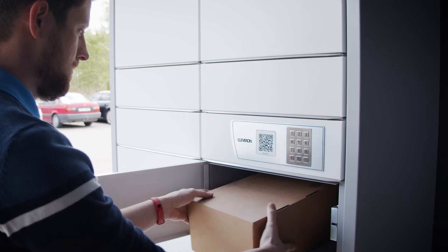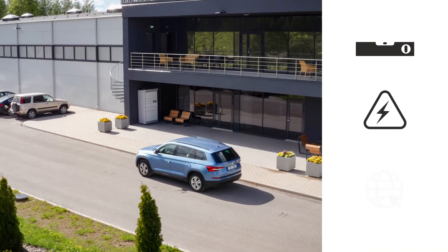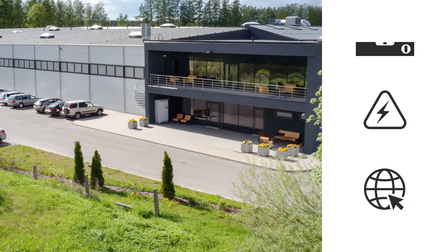The Cleveron 351 arrives pre-assembled. A level surface, electricity and a network connection is all that is needed.